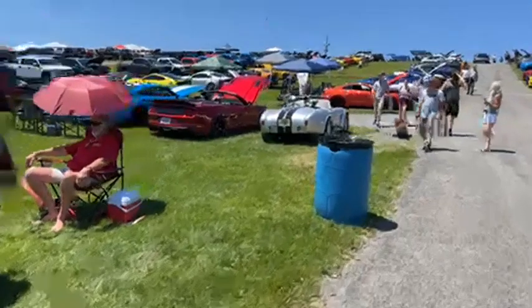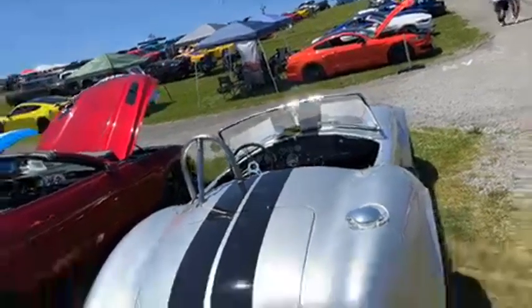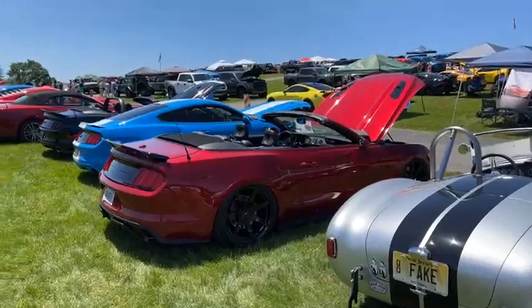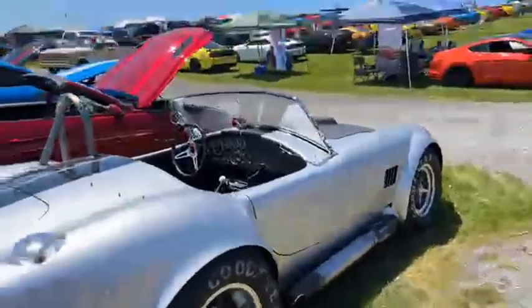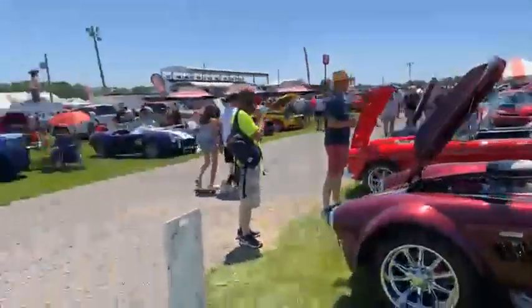We've got to take a closer look at this Cobra replica. The electric avenue display is the Mach-E — you're going to want to go right down the edge here to this tent. The orange and white stripes should be our Mach-E area, that's our electric avenue display. And this Cobra replica — the license plate literally reads 'FAKE.' It's a real kit car, but always fun to see. I love all of the Cobra replicas anyway.